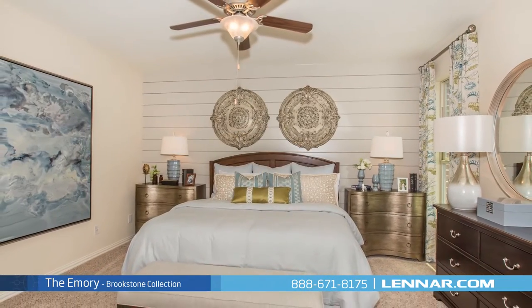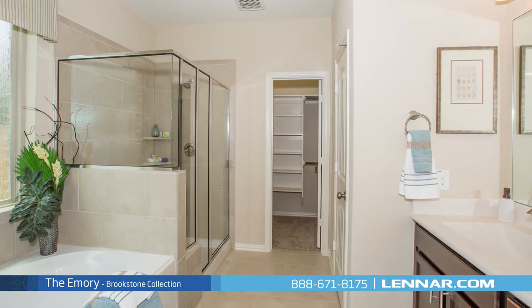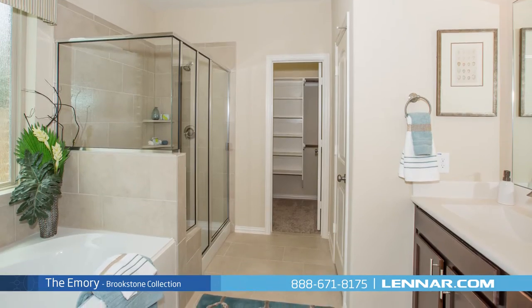The master suite of the Emery, located on the first floor, includes a private bathroom retreat with a separate shower and soaker garden tub, dual vanities, and a huge walk-in closet.